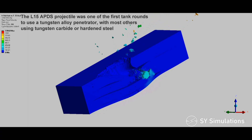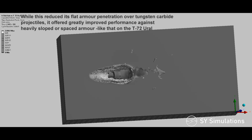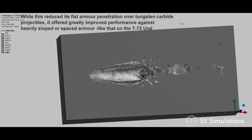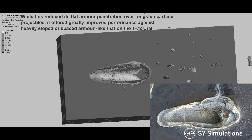one of the first tank rounds to use a tungsten alloy penetrator, with most others using tungsten carbide or hardened steel. While this reduced its flat armor penetration over tungsten carbide projectiles, it offered greatly improved performance against heavily sloped or spaced armor like that on the T-72 Ural.